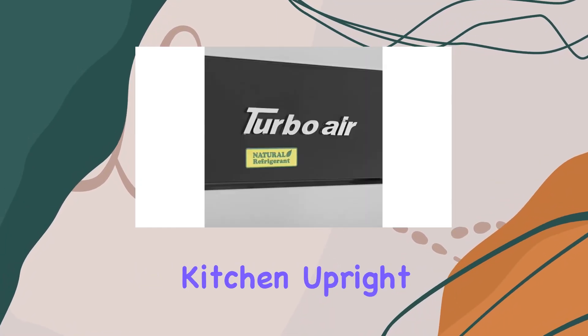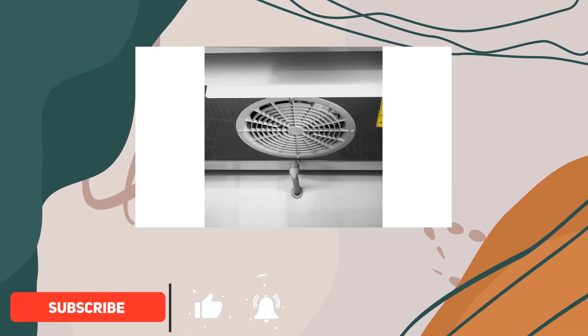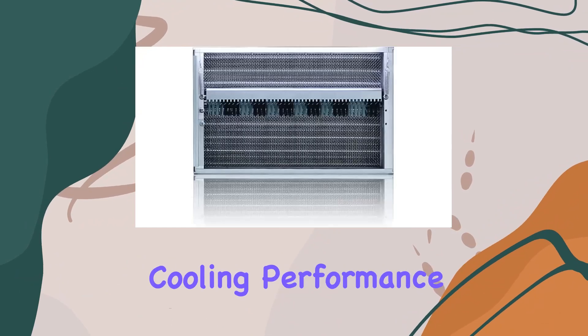M3 Series Commercial Kitchen Upright Solid 3 Split Door Refrigerator. Let's start with its top-mount self-contained refrigeration system, which ensures efficient cooling performance.